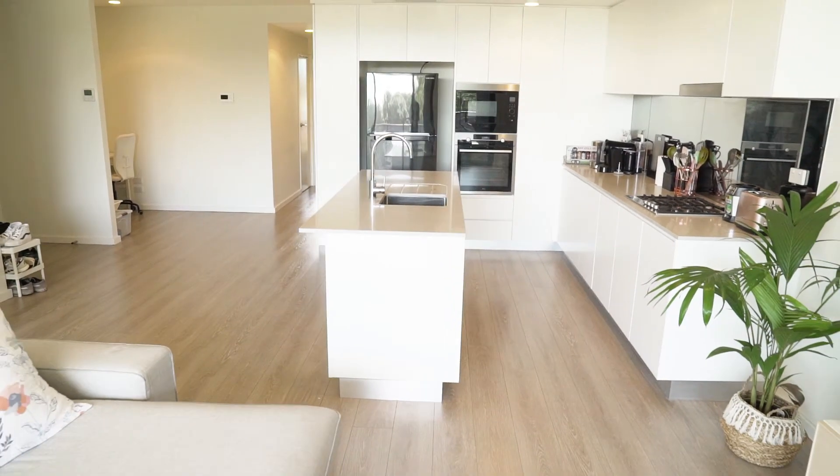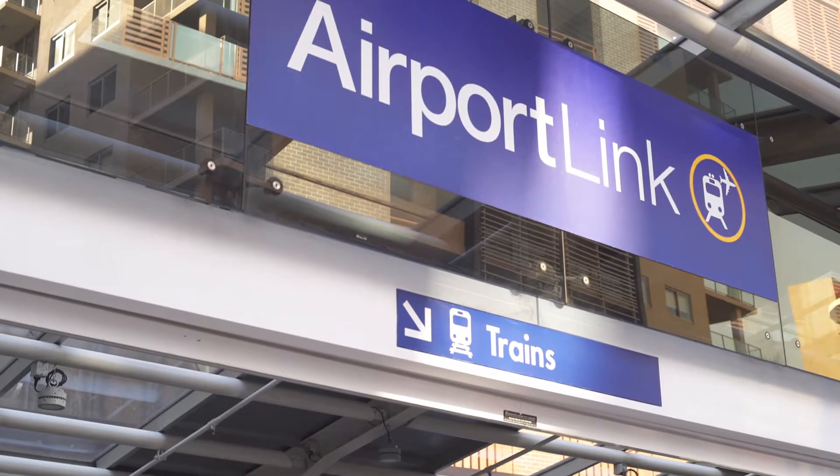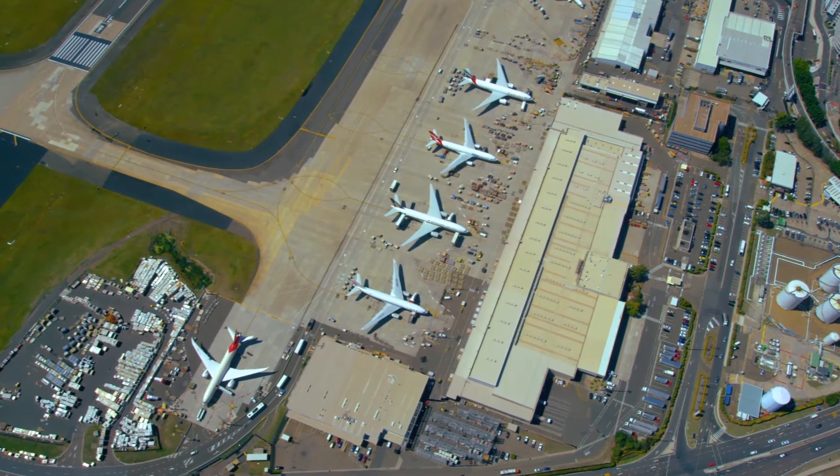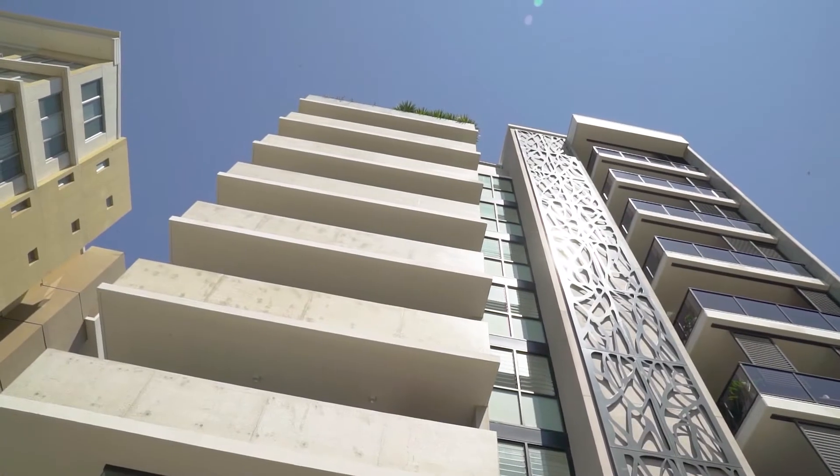Convenient in its location with easy access to local shops, transport, parks, water tracks and Sydney Airport. And there you have it — a unique offering in a boutique development and we look forward to seeing you at the next inspection.